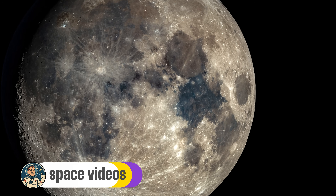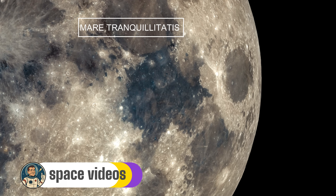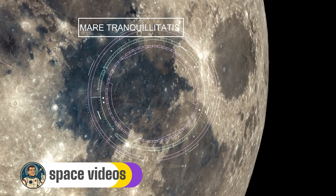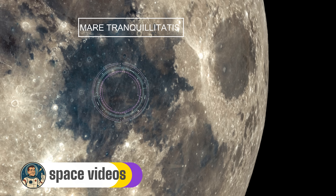Let's start our lunar tour with the most famous piece of real estate in the solar system: Mare Tranquilitatis, the Sea of Tranquility. Look at the moon's right side about halfway up — see that large dark smooth area? That's it. This isn't actually a sea, but a massive plane of ancient basaltic lava that flooded the area 3.9 billion years ago. It's called a mare because early astronomers thought these dark patches were oceans.